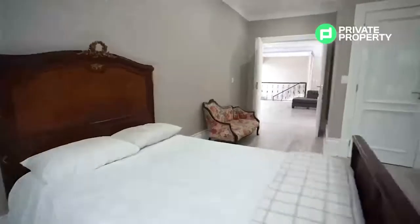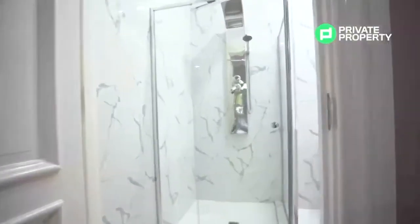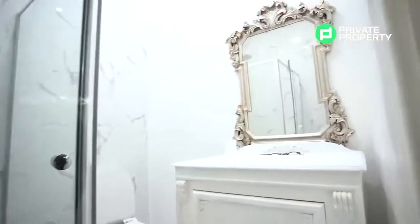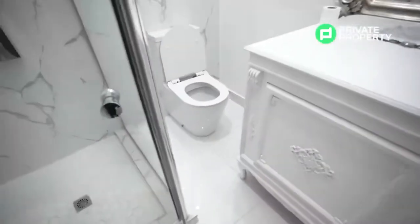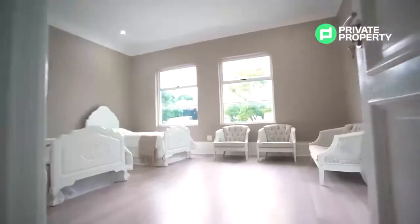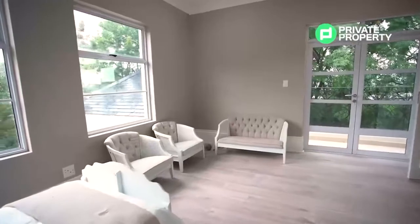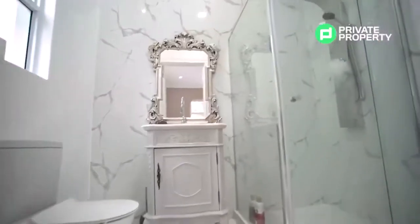Here we have the second bedroom, also with its own personal balcony. Our third upstairs bedroom is perfectly situated to take advantage of the light even on a rainy day, and offers stunning views of the Sandton skyline off its rear balcony. Another ensuite bathroom complements the package.